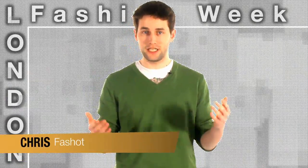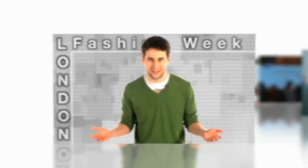Hi, this is Chris here at Fast Shot TV and it's London Fashion Week. Hi, I'm Suzanne here at Fast Shot TV and we're going to be looking at styles and trends from London Fashion Week.